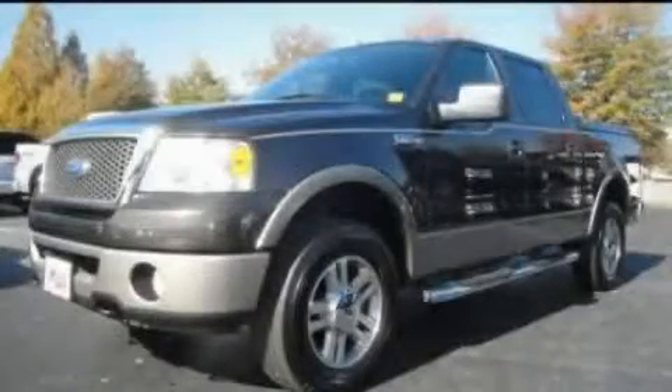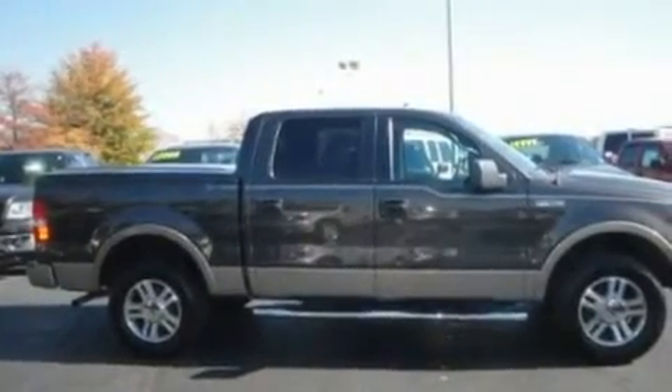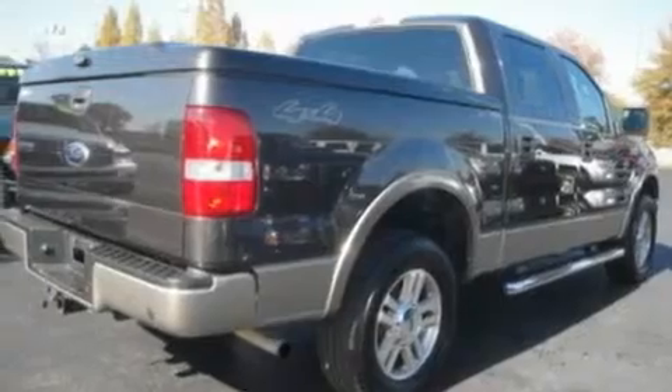This is a 2006 Ford F-150. Strong, durable, and dependable. It features a 5.4-liter eight-cylinder engine and an automatic transmission.